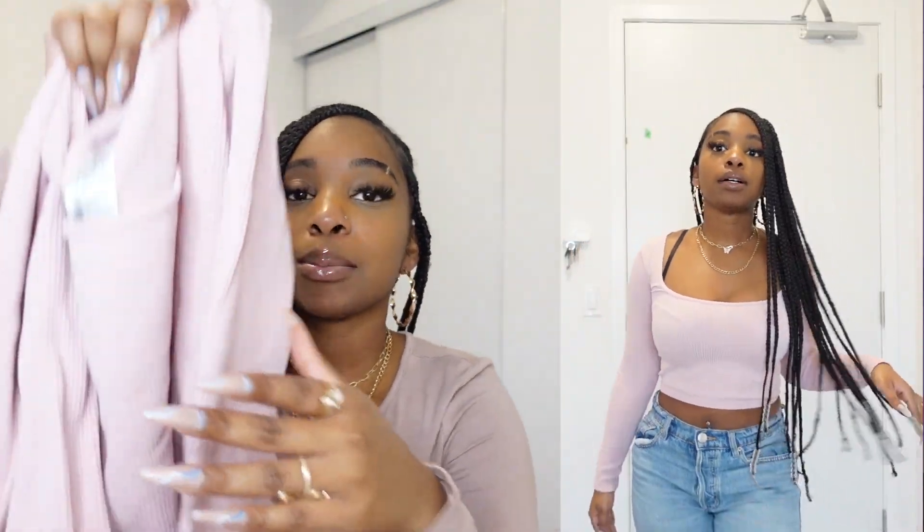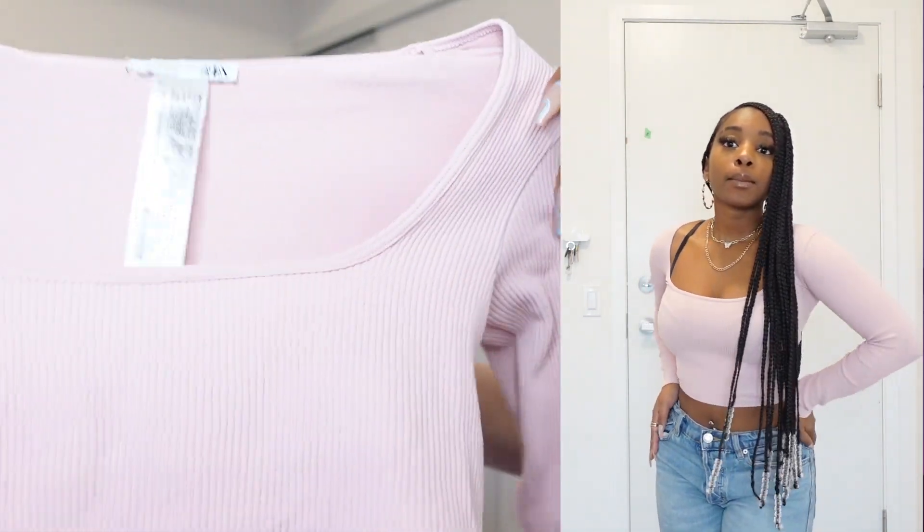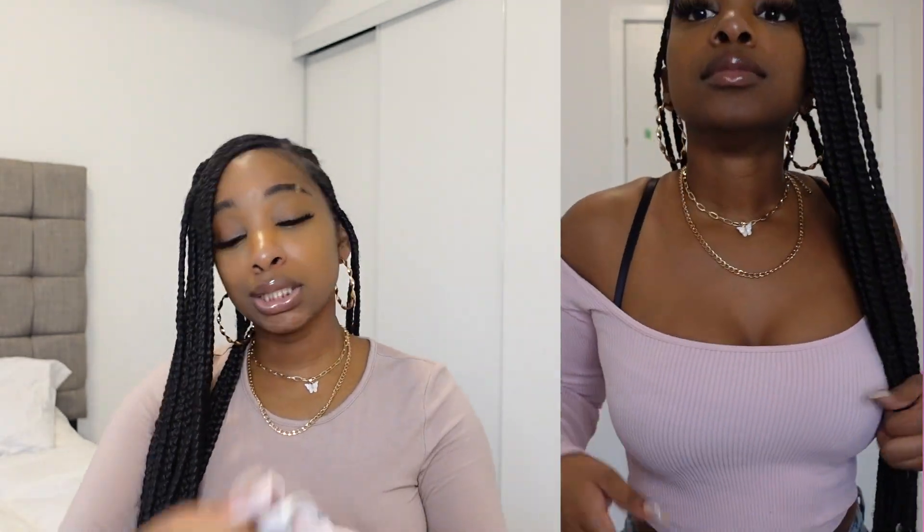The next top I got is showing up really bright on camera but I promise it's not that bright. It's like a light pastel pink long sleeve crop top. You can put the shoulders down for an off-the-shoulder look — which is clearly what I did — or you can just wear it how it's supposed to be worn. I personally wouldn't wear this with a push-up bra; it's just a little too much. The material again is really soft.